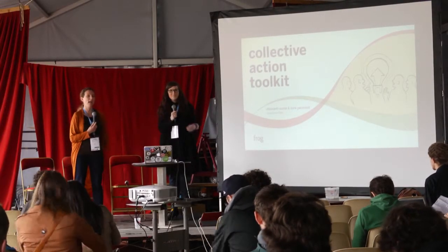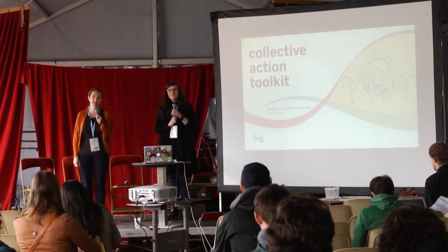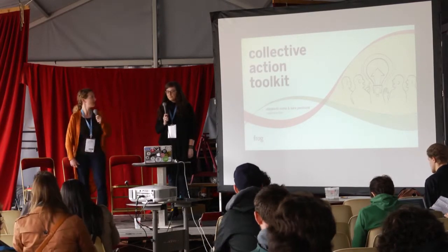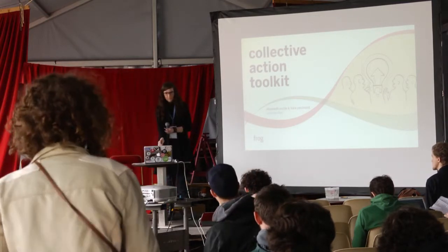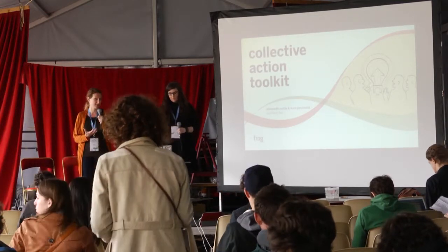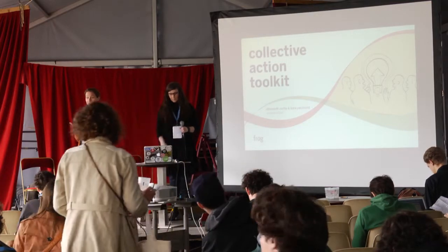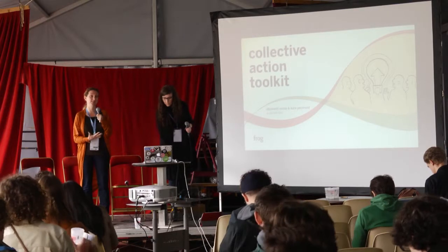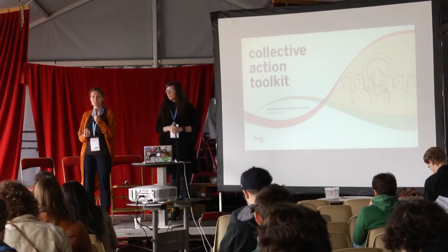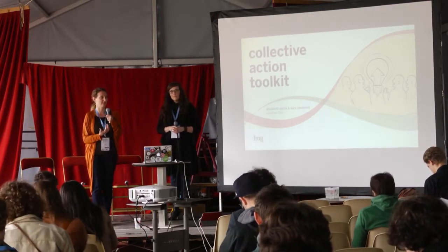I'm Kara Pecknold and we're here with Brock Designs based out of our Munich studio, and we're going to talk to you about Brock's Collaborative Action Toolkit. We know there's been a tremendous amount of discussion about collaboration, sharing, groups, and making stuff. And this is a toolkit that will allow you to engage in all of those activities.